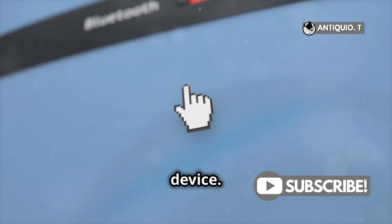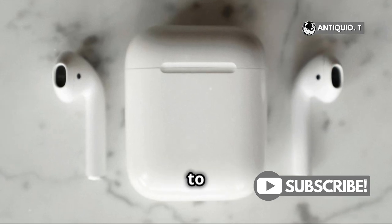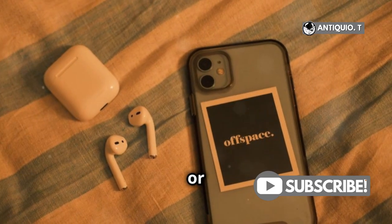First, check your device. Ensure it's Siri compatible and Bluetooth is on. Also, update to the latest iOS, iPadOS, or MacOS version.